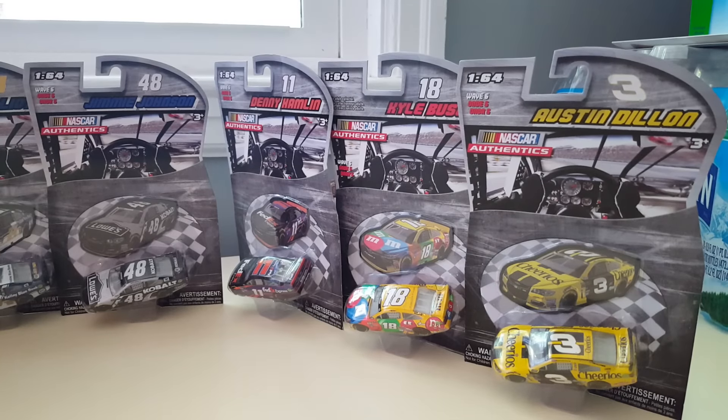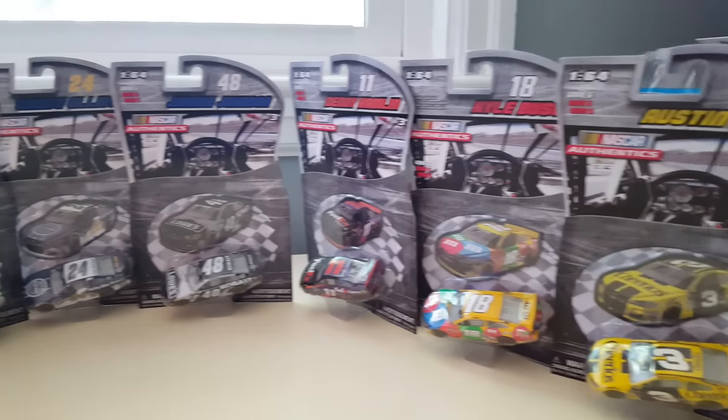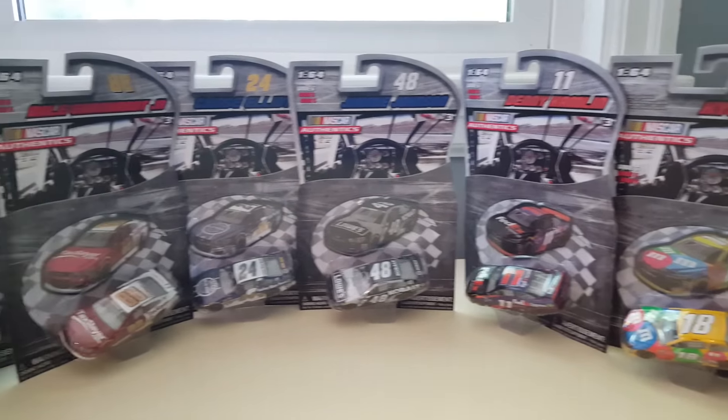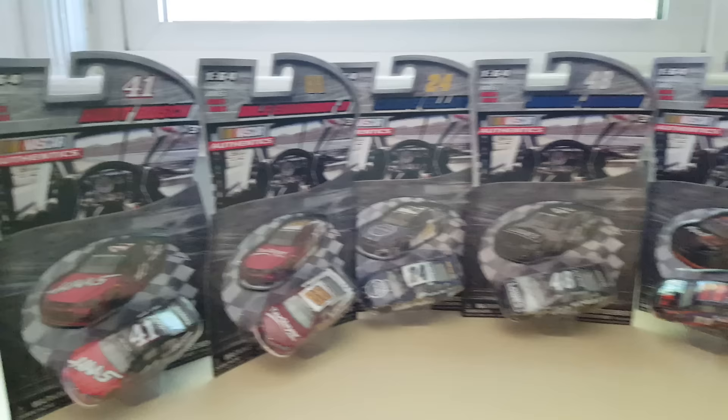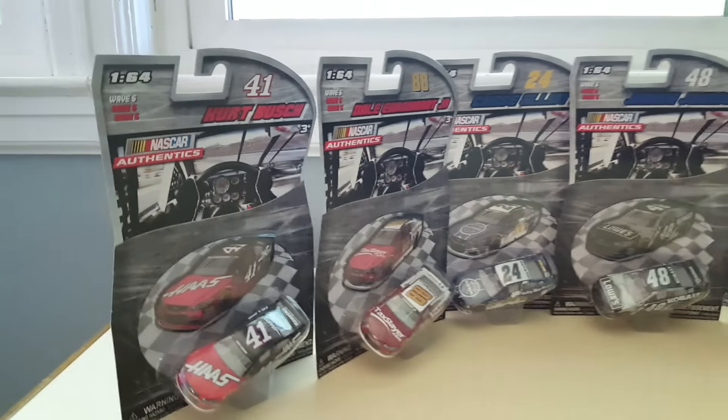So guys, finally completed wave six here. We got Austin Dillon, Kyle Busch, Danny Hamlin, Jimmy Johnson, Chase Elliott, Dale Earnhardt Jr., and Kurt Busch.